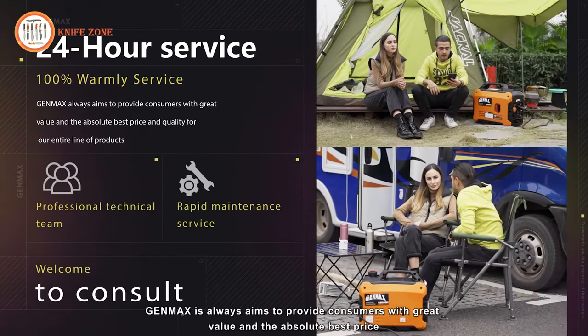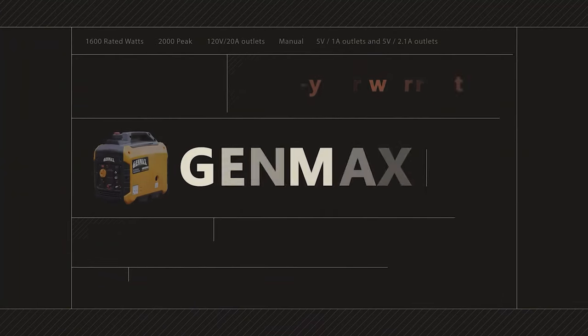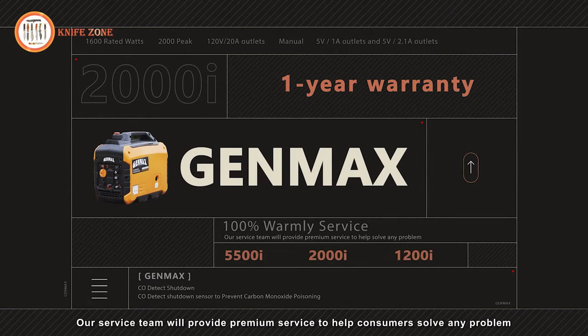GMAX, committed to providing great value, backs all its products with a 1-year warranty. The service team is dedicated to offering premium service to help consumers address any issues, ensuring a reliable and durable generator for various needs.